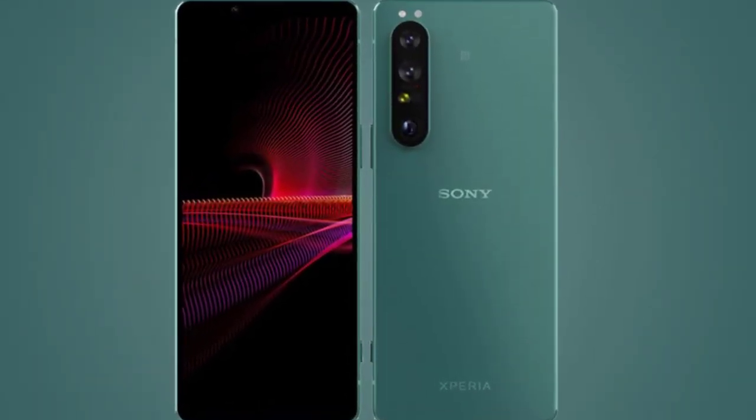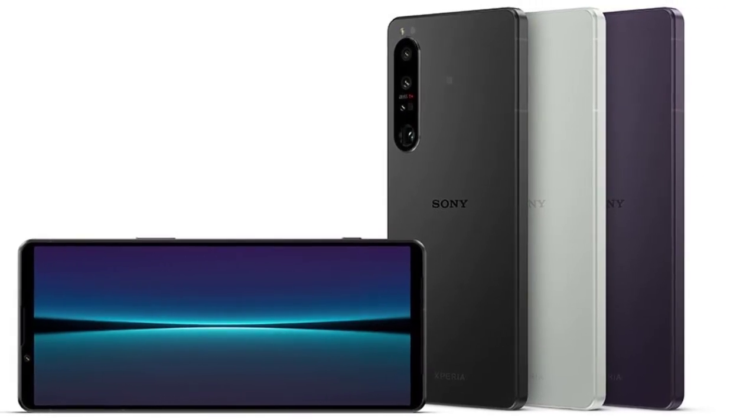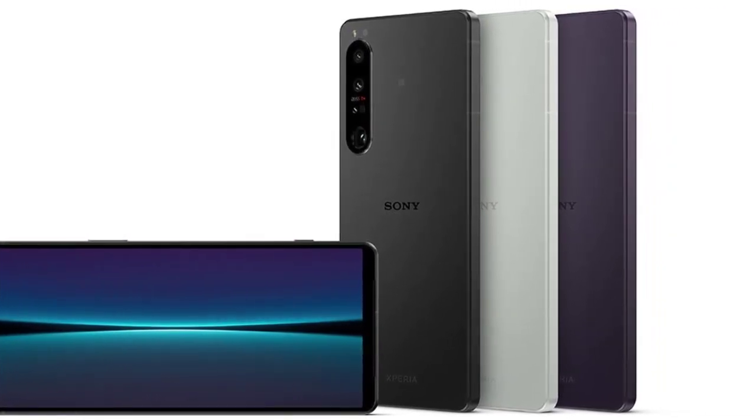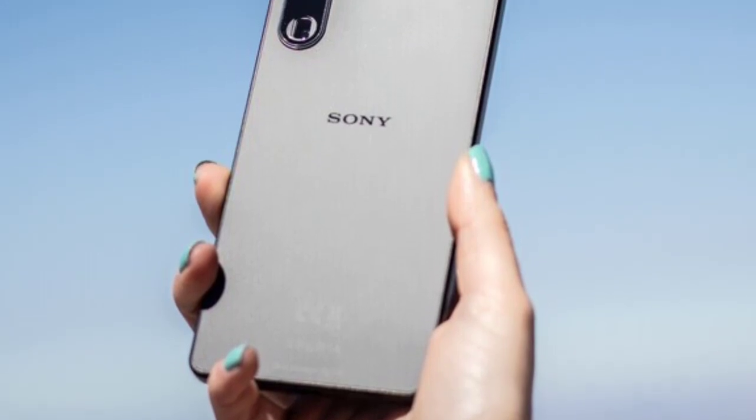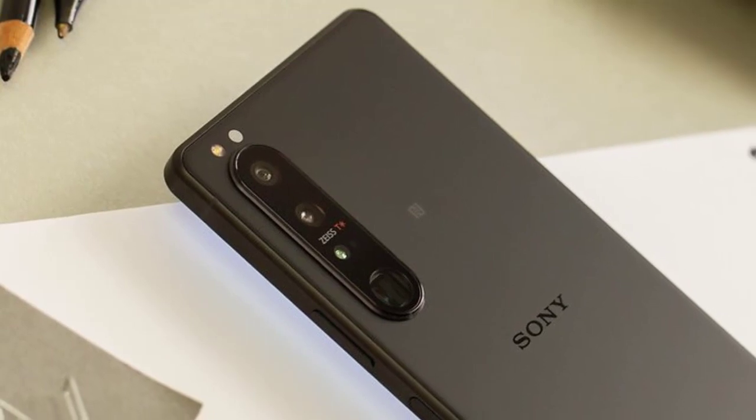Sony's Xperia phones have long sat in an odd spot. The company claims they're devices with broad appeal, yet the new Xperia 1 IV's flagship features rather appear to be designed to interest a niche crowd already familiar with the company's Alpha cameras.